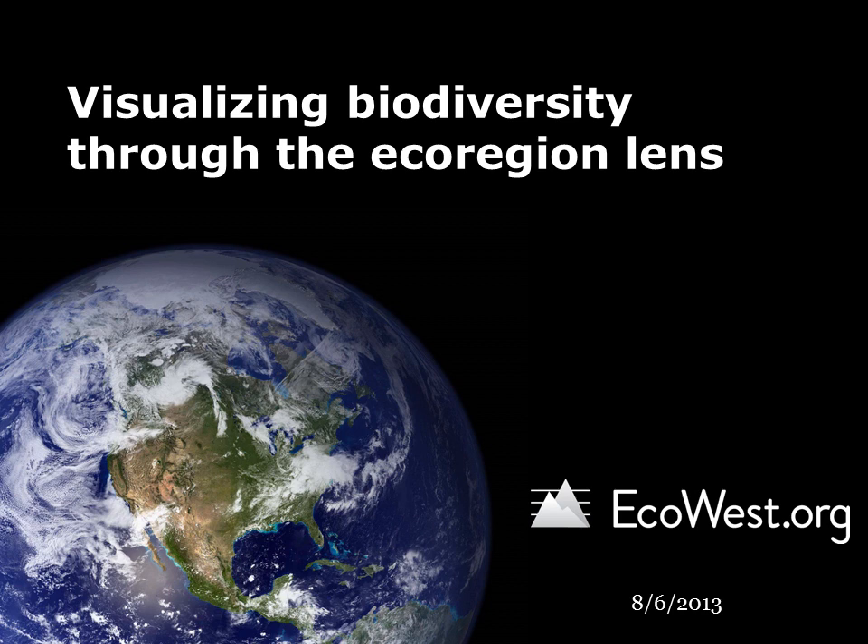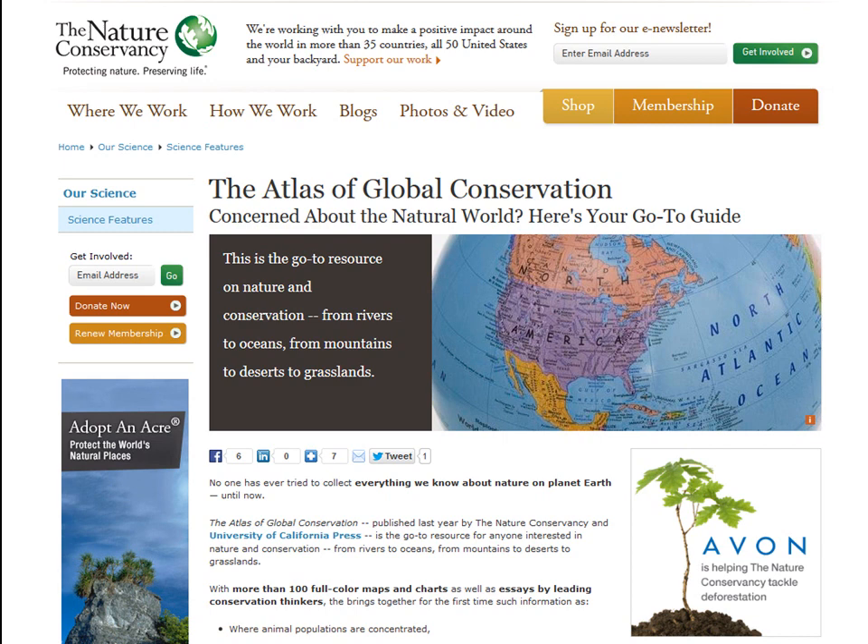In this presentation, we examine biodiversity in the American West and beyond by looking through the lens of ecoregions, which are like ecological neighborhoods. Ecoregions are the unit of analysis in the Nature Conservancy's Atlas of Global Conservation, and TNC is the source for the data presented in these slides.